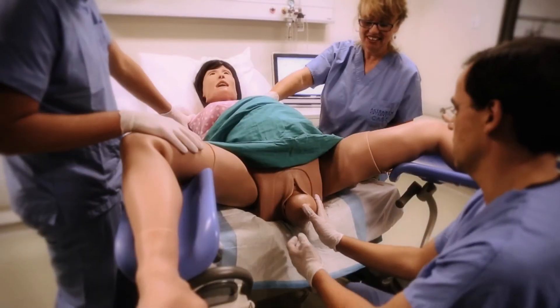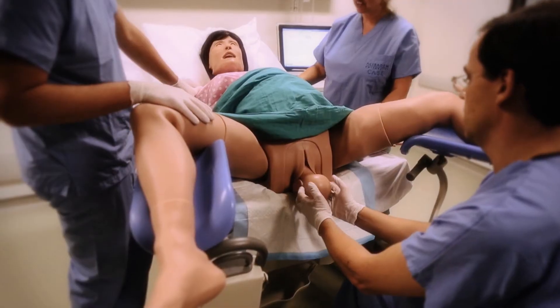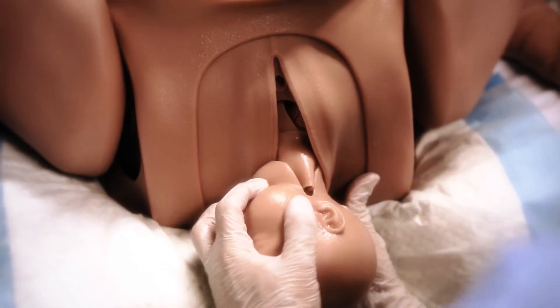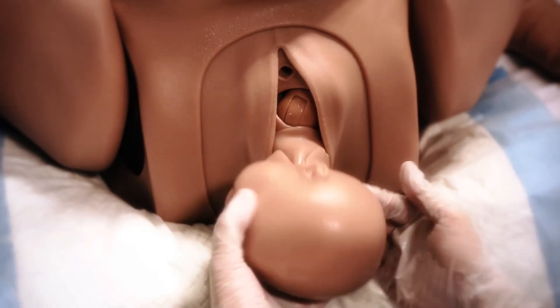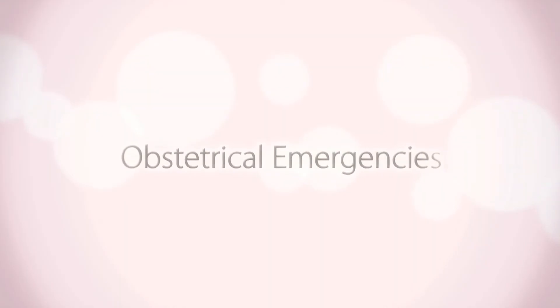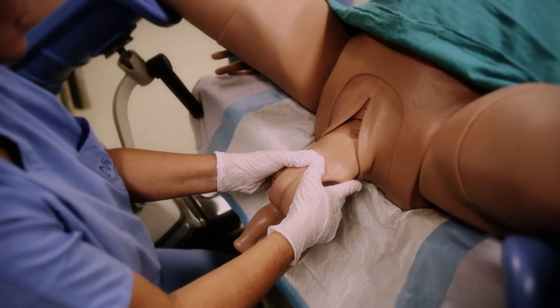Lucina can deliver in multiple birthing positions. She has palpable contractions and appropriate landmarks for assessing the progress of labor and fetal positioning. The fetus descends automatically based on contraction frequency. Lucina can simulate normal and breech deliveries that are assisted or unassisted.